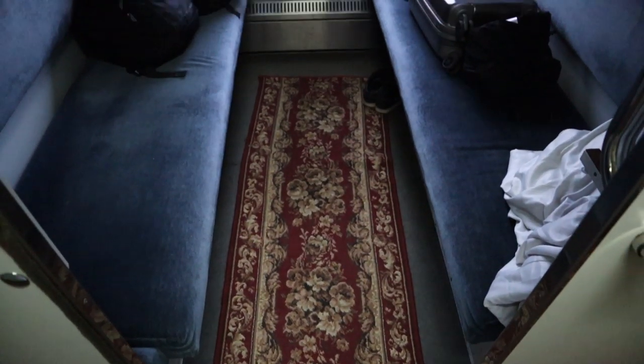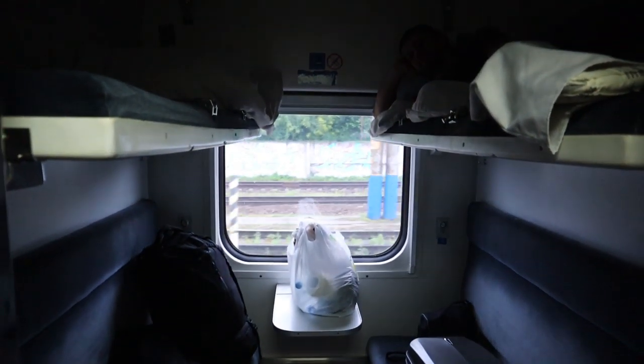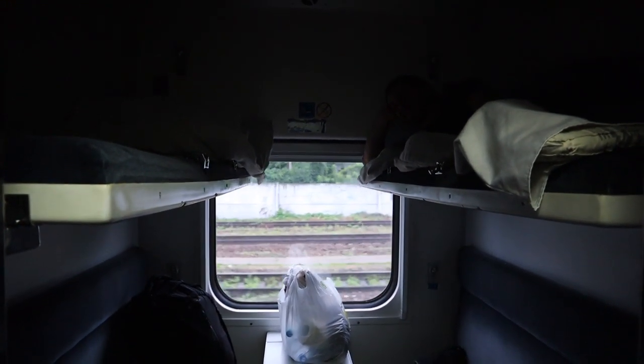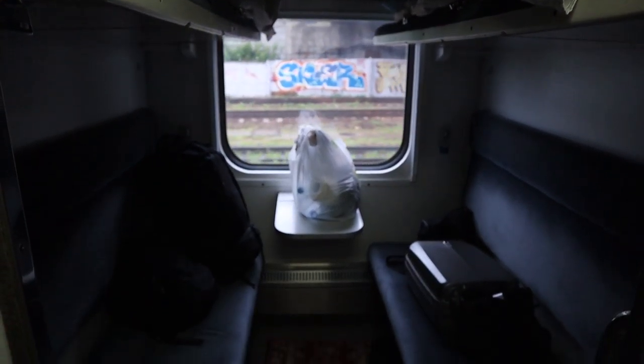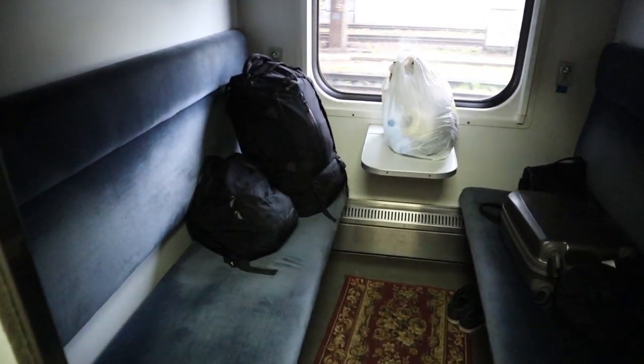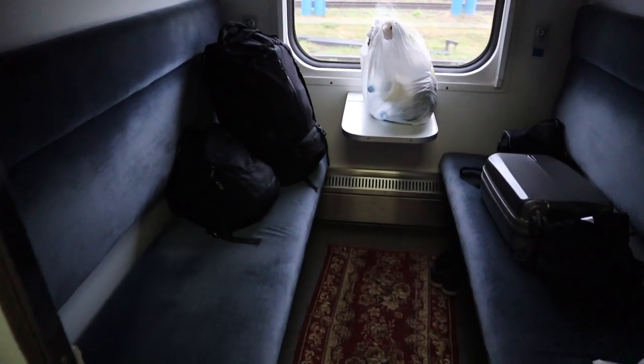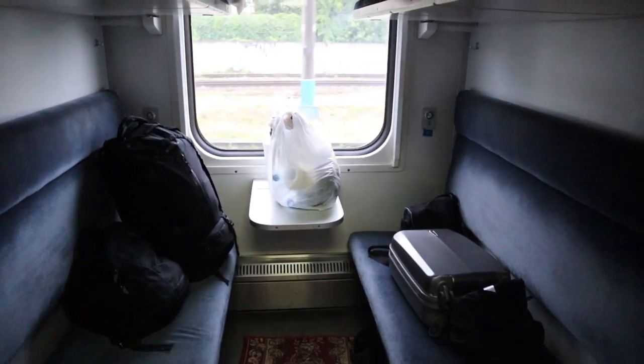6:35 a.m. and the train is already moving. Let me show you my cabin in a bit more detail. It's pretty nice — Zander and I have the cabin to ourselves. We both have the top bunks but that means we can sit on the bottom. We kind of knew there wouldn't be too many people, so getting the top bunk means we basically have the whole thing reserved.